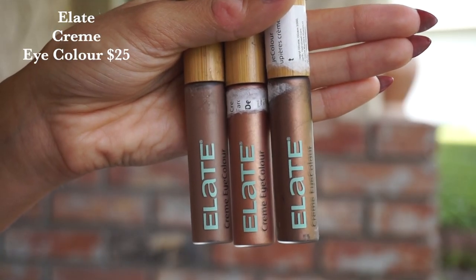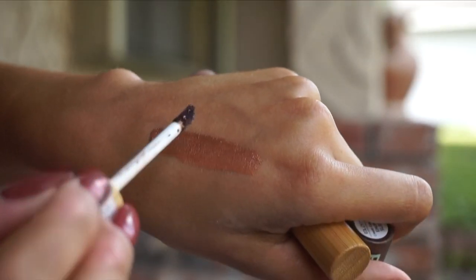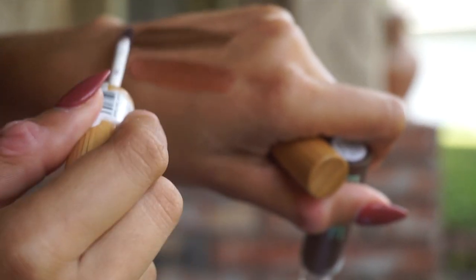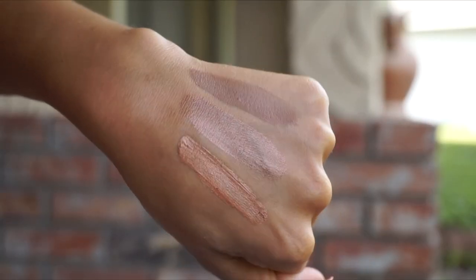Staying on the makeup train, Elate has launched these cream eye colors that I am in love with — $25 each. There are only three shades, and fingers crossed they release more. We've got the shade Delight, which is a more shimmering champagne; Enchant, which is a deep, rich bronze; and then the shade Devote, which I do have on my eyes today. They're lightweight, they dry down easily but you do still have room to play and blend, and they are also very long-wearing. This is just a smash hit, home run product from Elate — run and get them.